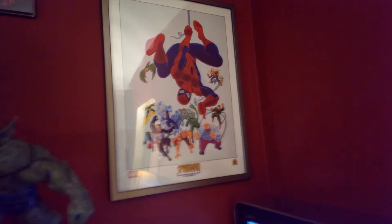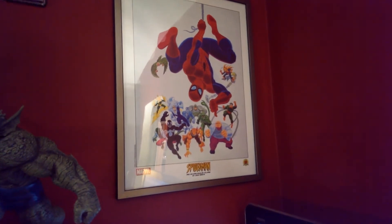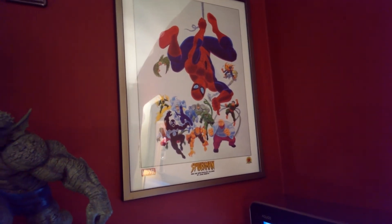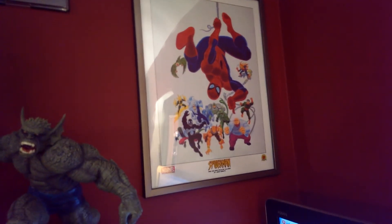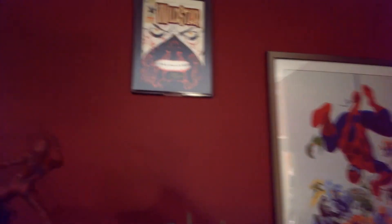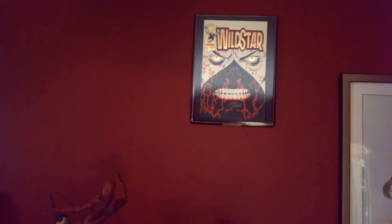That poster of Spider-Man and his enemies is actually see-through — it's a clear one. All the color there is just the characters, and if I was to take it off it could be any color background I want because it's actually a plastic piece, which is really cool. On top here, you guys remember Wild Star number one — well this is the gold cover, signed by Jerry Ordway, really cool guy, I met him in '93.